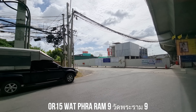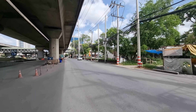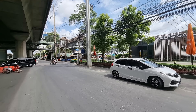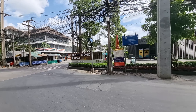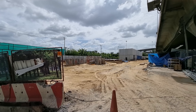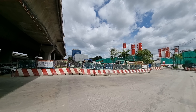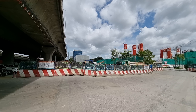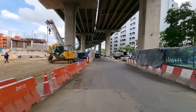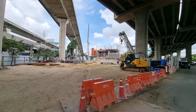Here we are at OR number 15. What's quite interesting is that whenever you see MRT or BTS station construction, properties pop up right next door. This building called the Nishmono Ramanine already has a sales office here — as soon as the MRT opens there will be buildings here as well. I'm interested to see how it looks on Ramkampeng Road, so let's go to OR number 16, the Ramkampeng 12 station. I'm here at the entrance of Ramkampeng Road, very interested to see how the stations are gonna look.